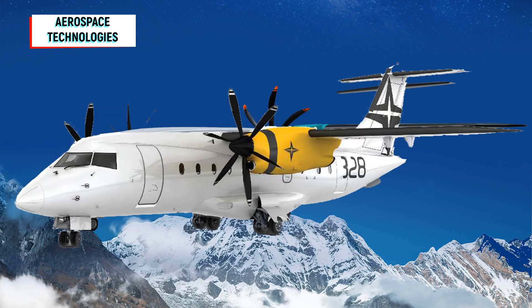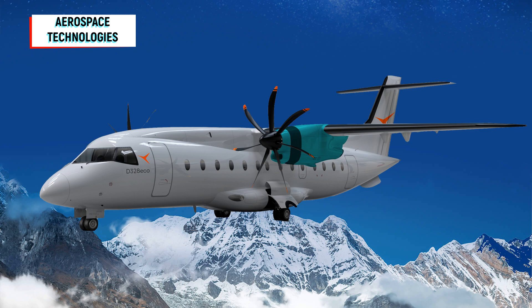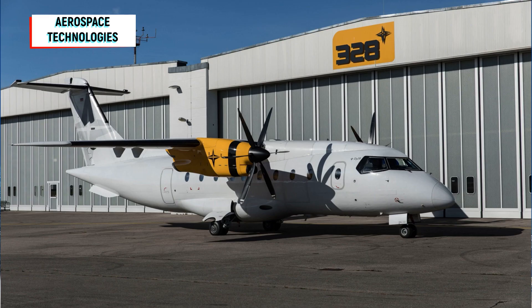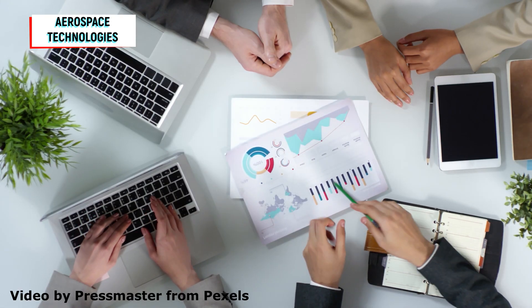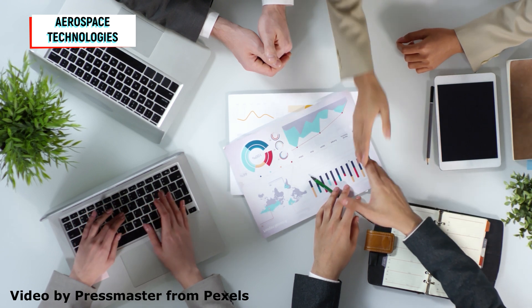The name of the turboprop aircraft was changed some time ago — it is now called the D328 Eco. Deutsche Aircraft is the name of the manufacturer that presented itself to the public for the first time a year ago. Since then, it has been building a new aircraft factory in Leipzig. There is also a development department in Oberpfaffenhof, near Munich. The company plans to employ around 500 people in the future.